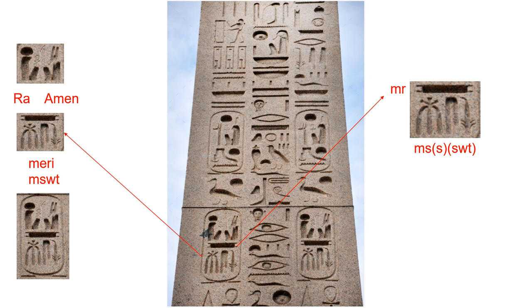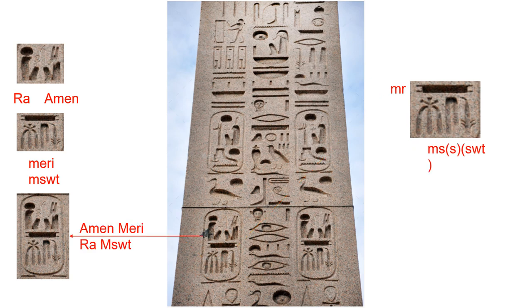The new symbol for this Chenew is the canal. It's a biliteral MR, pronounced Mary. We can also see three sacred symbols from earlier lessons: the three fox skins, the folded cloth, and the soot plant. These three symbols can be read as Mesut. When we take into account the honorific positioning of Ra and Amin, this has been translated as Amin Mary Ra Mesut.